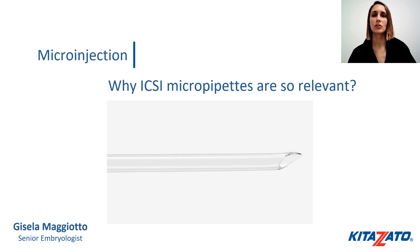Hello, my name is Gisela Magiotto. I am a clinical embryologist and I am part of the technical team at Kitazato DB Med. During this presentation I will discuss why the ICSI micropipette has a key role in the outcome of an ICSI cycle.